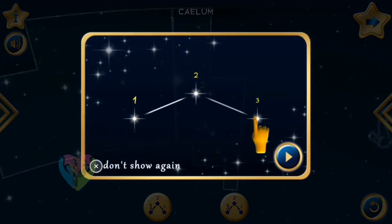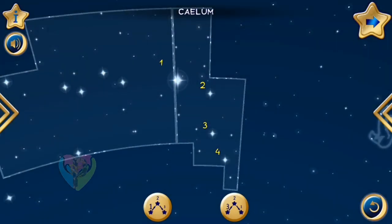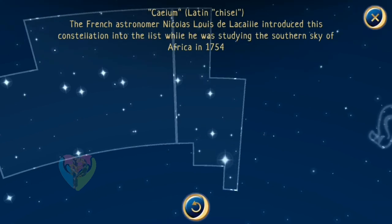Collect the numbers one by one in ascending order as shown in the example. The French astronomer Nicolas-Louis de Lacaille introduced this constellation into the list while he was studying the southern sky of Africa in 1754.